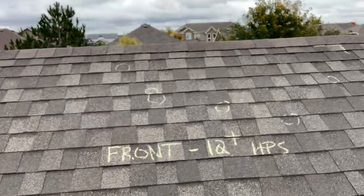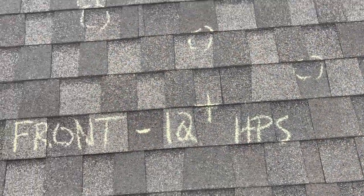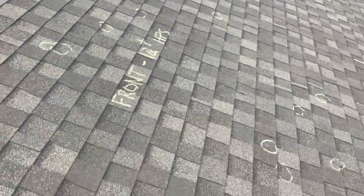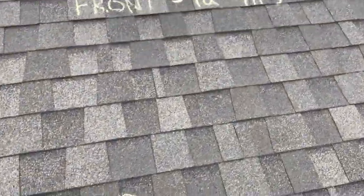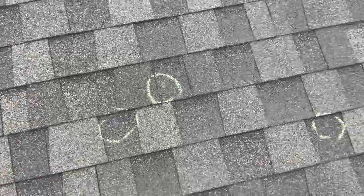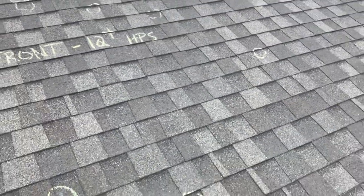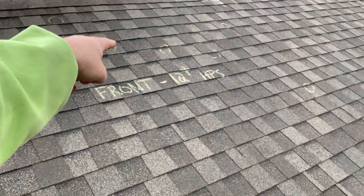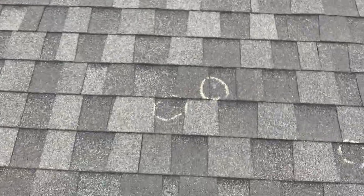On this front portion here, you can see it's written 'front, 10 plus hits.' What do we mean by hits? In this 10-foot section, all these yellow circles you see here — this is hail damage. This is where the hail hit the shingle; that's why we call it a hail hit. It damaged and bruised the shingle. What they've done is shown we've got 1, 2, 3, 4, 5, 6, 7, 8, 9, 10, 11, 12, 13 — so there are 13 hail hits in that 10-foot by 10-foot section.